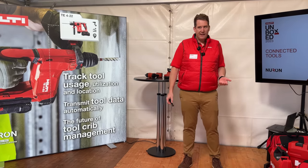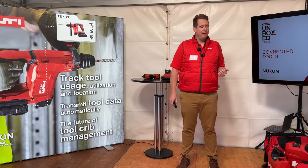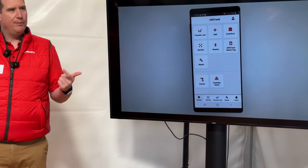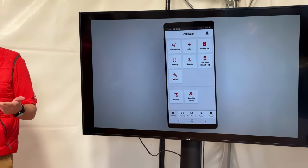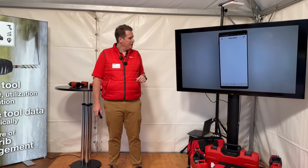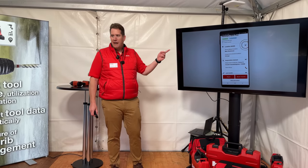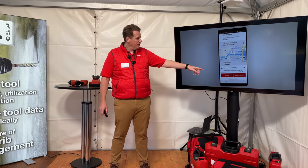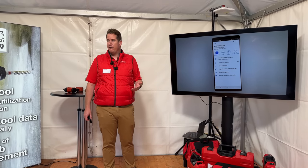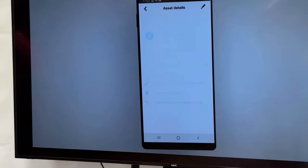How do we use that data? The first problem — tools not being where they're supposed to be — is addressed by updating the location of the charger, battery, and all tools used with that battery each time you charge. Via the Hilti OnTrack app or web interface, you can pull up any tool, such as a TE6 rotary hammer, see on a map where it was last seen, who it's assigned to, and where it's assigned — taking the guesswork out of finding tools without driving or calling around.